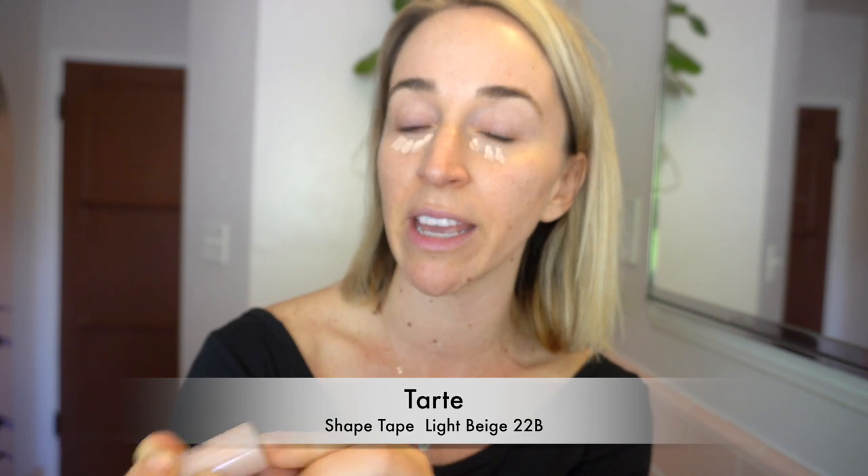First thing I'm going to do is cover dark circles. Wearing a mask now, I feel like this area is so highlighted — not only is it the only place you can see, but it's the only place you're showing expression because people can't see your mouth. I'm using the Tarte Shape Tape in light beige 22B. It's a little bit heavier and slightly lighter than the rest of my skin, so it gives a really nice pop and brightens up my under eyes. I'm using my beauty blender to blend it in. Every time I wear a mask I think I have such dark circles, but I think the mask just highlights your eyes so much.